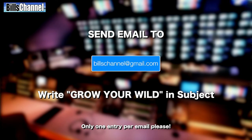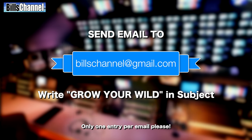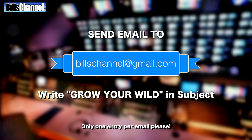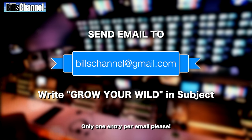I'm only giving one of these away, so you definitely want to enter this contest. Send an email to BillsChannel@gmail.com and in the subject line say 'Grow Your Wild' — that's all you have to do. I'm going to have a drawing in just a few days, so get on that email now and make sure to put 'Grow Your Wild' in the subject line. See you next time!